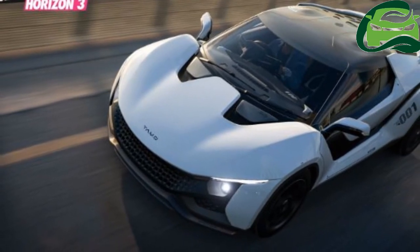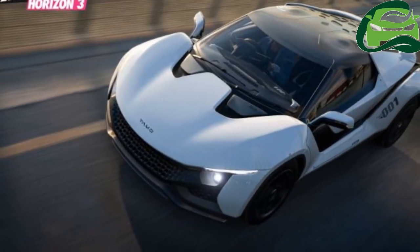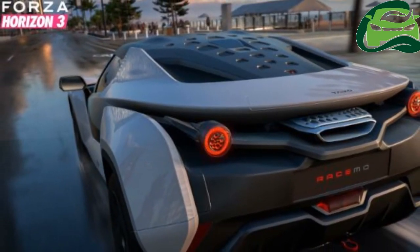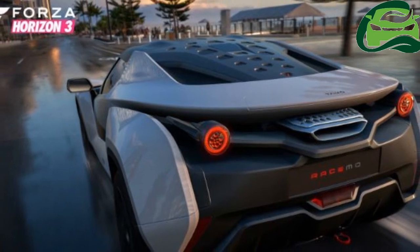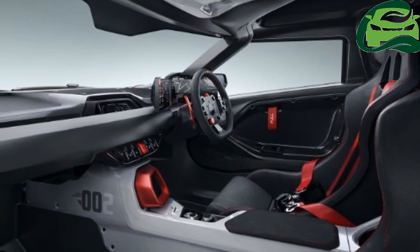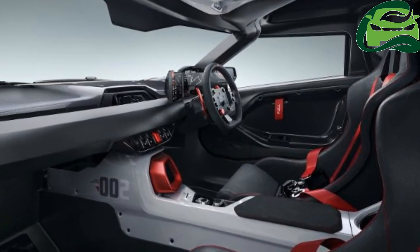It will feature disc brakes at the front and the back and will get an electric park brake. On the safety front, it will get dual airbags, ABS, and EBD. It will feature a three-point seatbelt as standard with the option of a four-point racing harness.